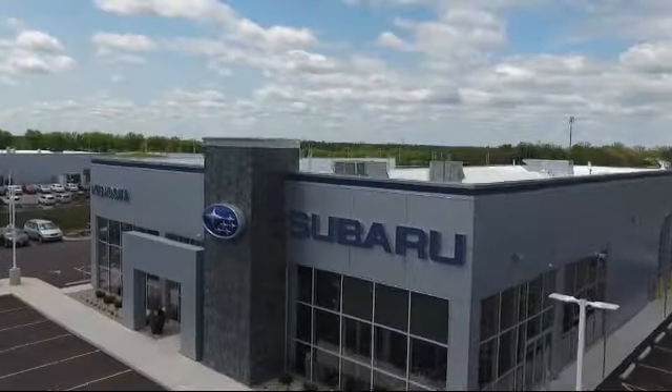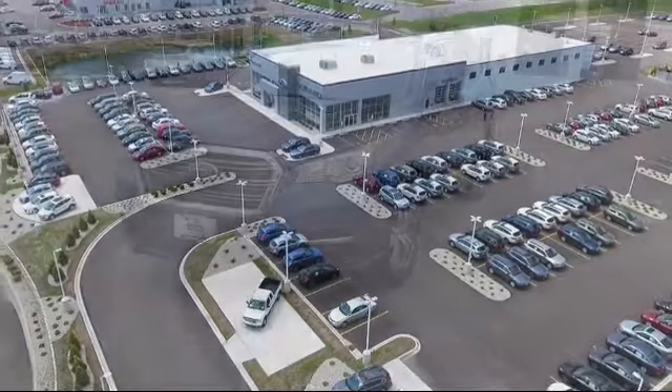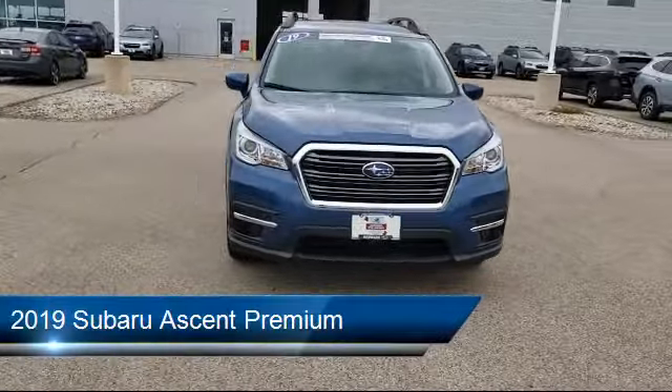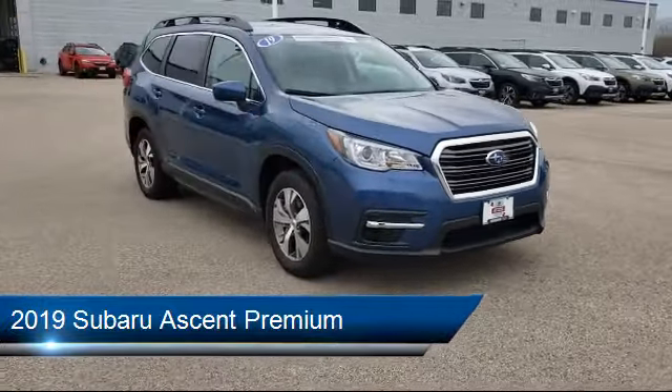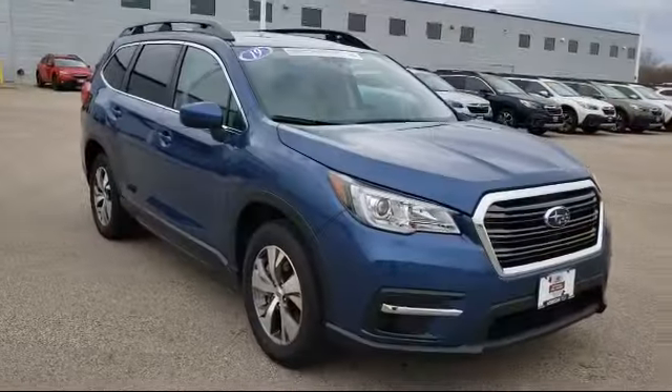Welcome to Kenosha Subaru, your premier destination for purchasing a vehicle. Here's a look at another one of our great vehicles in inventory. It comes equipped with rear view camera, heated front seats, Sirius XM satellite radio, alloy wheels, and steering wheel controls.